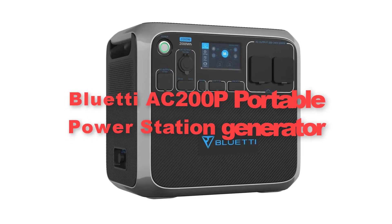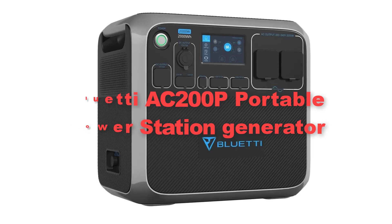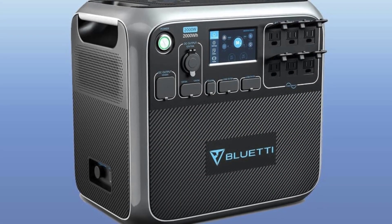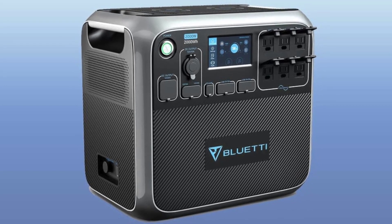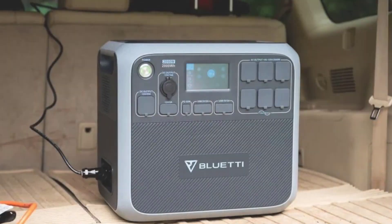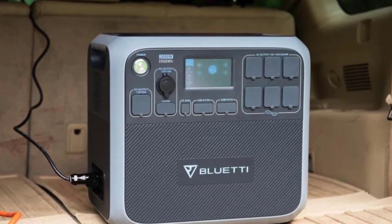Eighth, we move to the Bluetti AC200P Portable Power Station Generator. It is a cutting-edge and high-performance power solution tailored for off-grid living, outdoor excursions, and emergency backup.